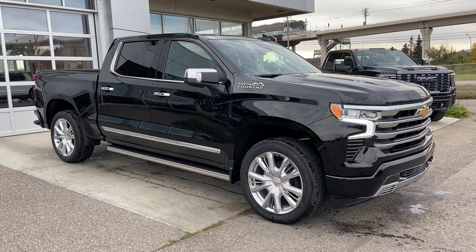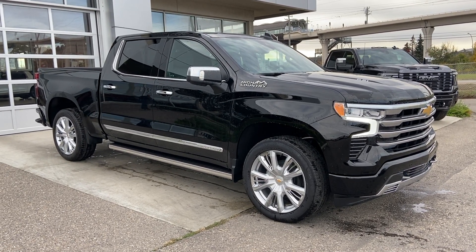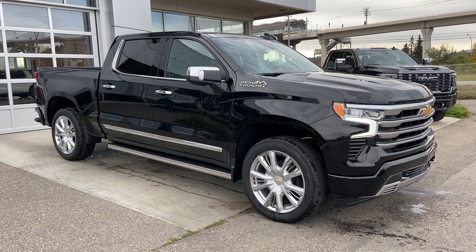Thank you for watching this brief walkthrough on the 2023 Chevrolet Silverado 1500 High Country. If you have any questions or inquiries, please contact our sales department.